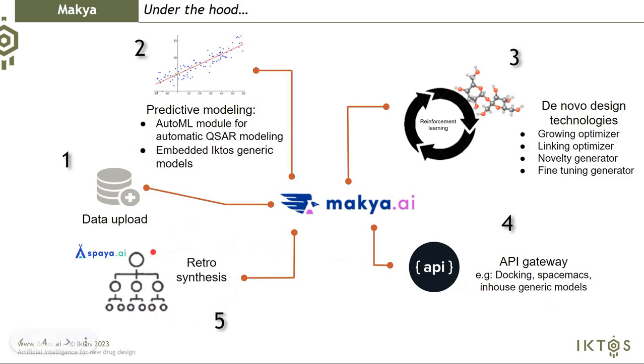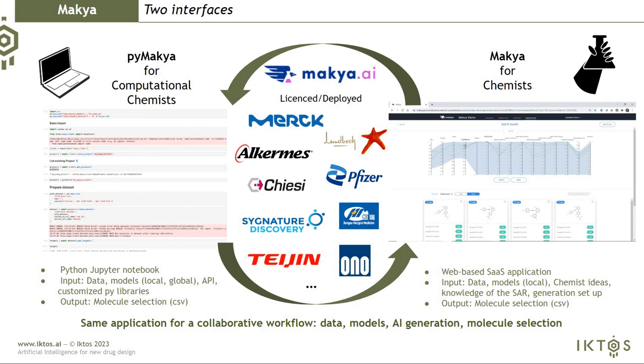We also have SPIA encapsulated inside MAKIA to perform retrosynthesis of the generated compounds. Thanks to this stack of technology, you are able to easily design optimal molecules that are easy to make. MAKIA is available through two interfaces: PyMAKIA for computational chemists who like to code and develop modules inside their pipeline, or with a GUI for medicinal chemists to easily set up a generative AI without any coding knowledge.